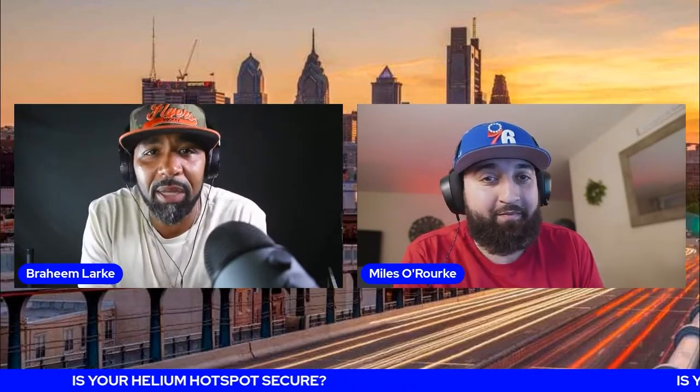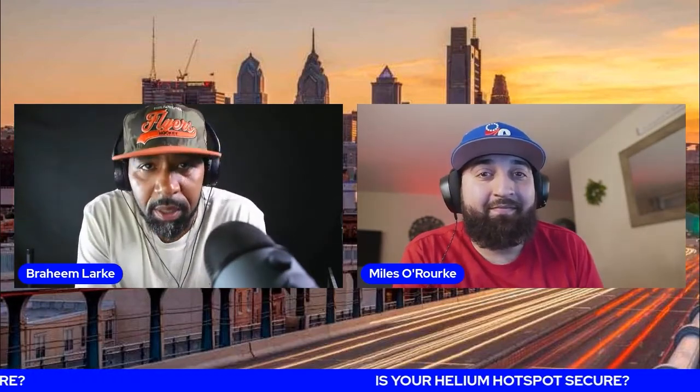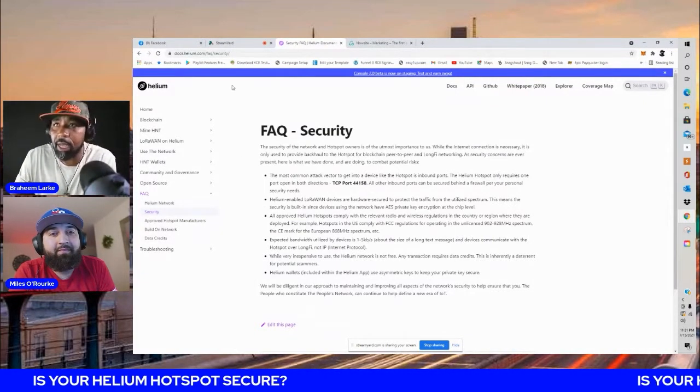Is your helium hotspot secure? We're here to tell you yes it is. I'm going to run a few facts down for you just to give you some security on why your helium hotspot is secure. We're here at the frequently asked questions page.